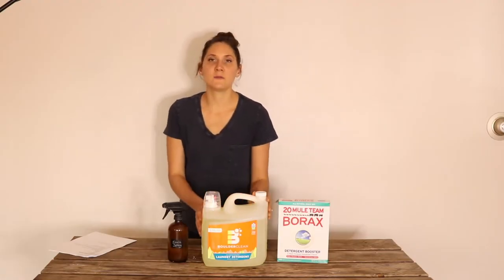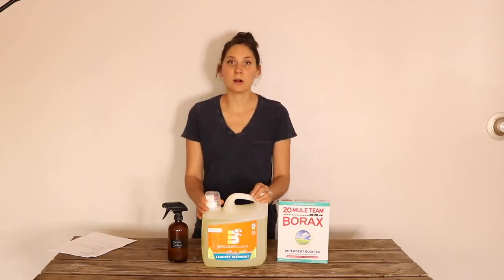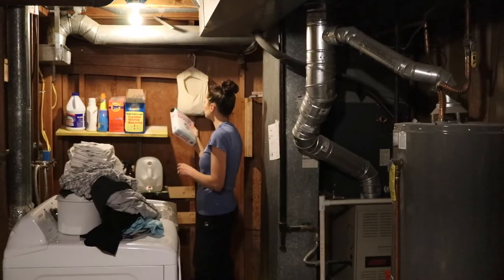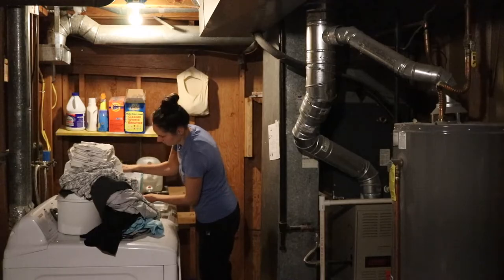This detergent definitely fits the bill — it's clean, pure, non-toxic, gentle, and it works really well. The other thing that I use when I do laundry is borax. This is going to depend a lot on where you live, whether or not you need borax.